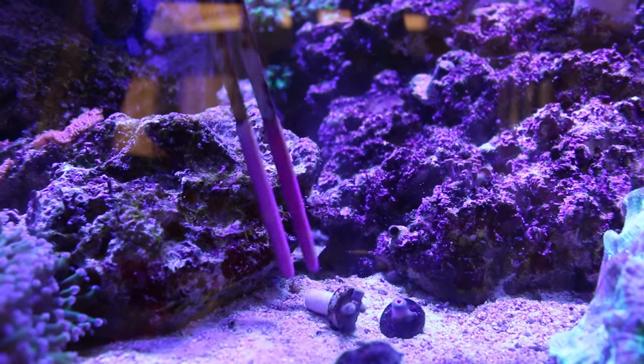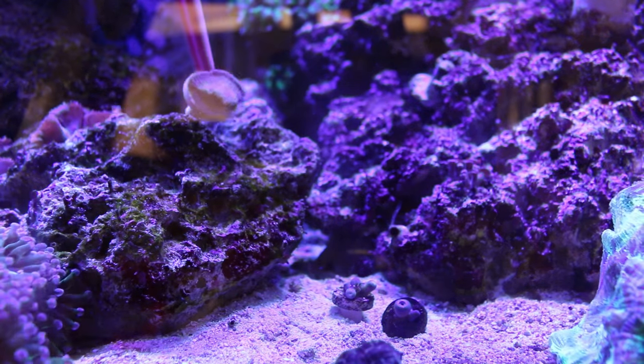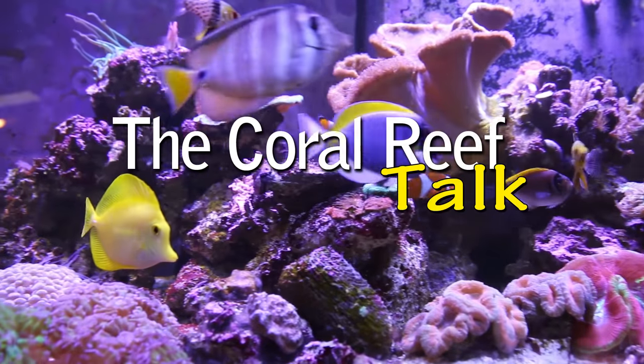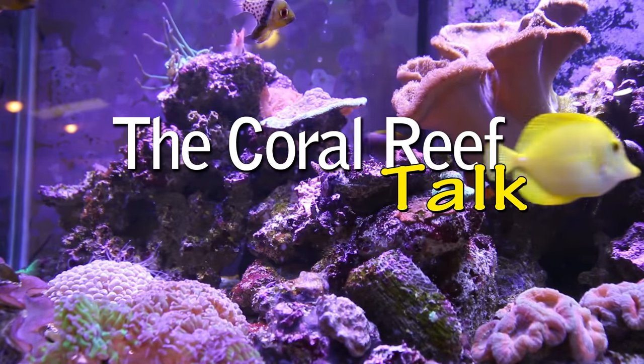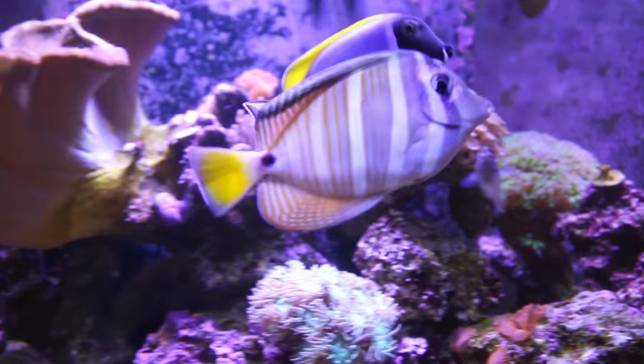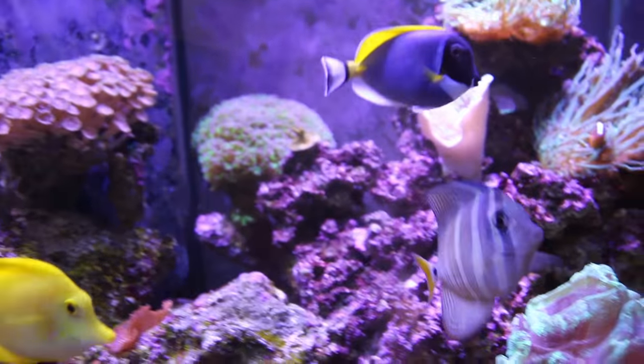Welcome back to another episode of the Coral Reef Talk. Today I want to share my purchase from Tidal Gardens. Several months ago I was selected by Miss Saltwater Tank to receive $100 to spend at Tidal Gardens. It takes me a while sometimes to select the perfect coral, and this time I wanted something with a lot of color that I knew would do well in my system, to set myself up for success as much as possible.